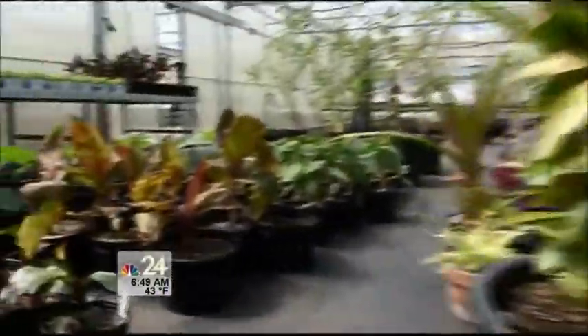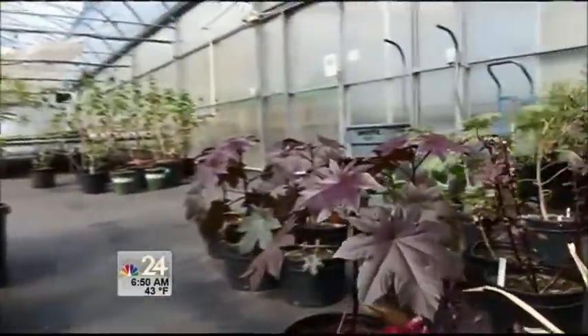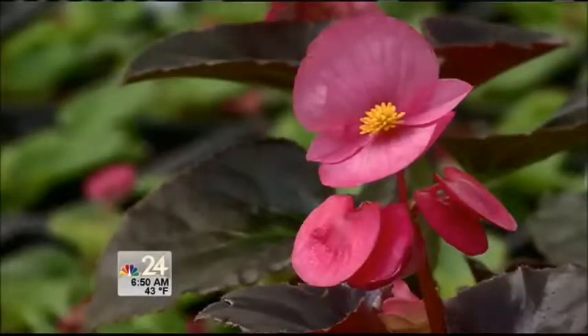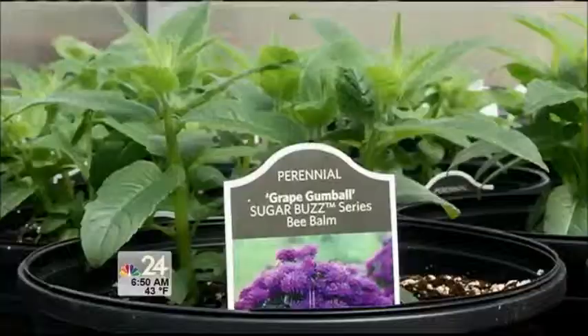We have perennials, annuals, and a few trees and shrubs. That is a huge weekend for all garden centers around the area. Come see what we're doing at the gardens, and you'll also get to see a preview of some of the display plants that we'll have out starting towards Memorial Day weekend. Get out there and definitely check it out.